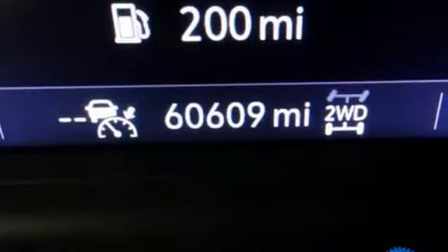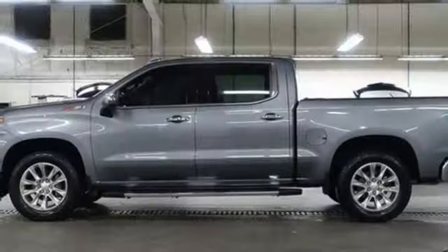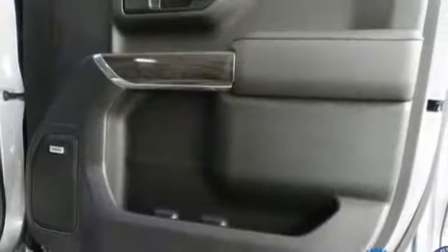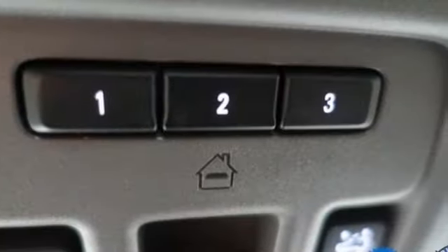V8 engine, four-wheel drive, engine auto stop-start feature, trailer brake controller, streaming audio, Wi-Fi hotspot, heated and ventilated leather bucket seats, trailer hitch receiver, electronic shift on the fly, auto dimming rear view mirror, and automatic transmission.